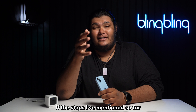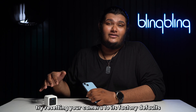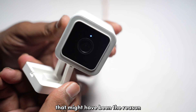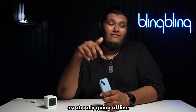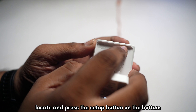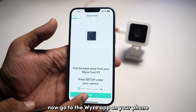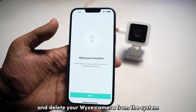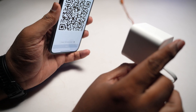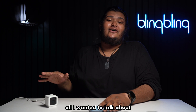If none of the previous steps work, try resetting your camera to factory defaults. A factory reset will clear out any software bugs that might be causing your Wyze camera to go offline. To reset, locate and press the setup button on the bottom of the camera until you hear a beep followed by a 'ready to connect' message. Then go to the Wyze app, delete your camera from the system, and add it back again by following the scanning process to get your camera back in action.